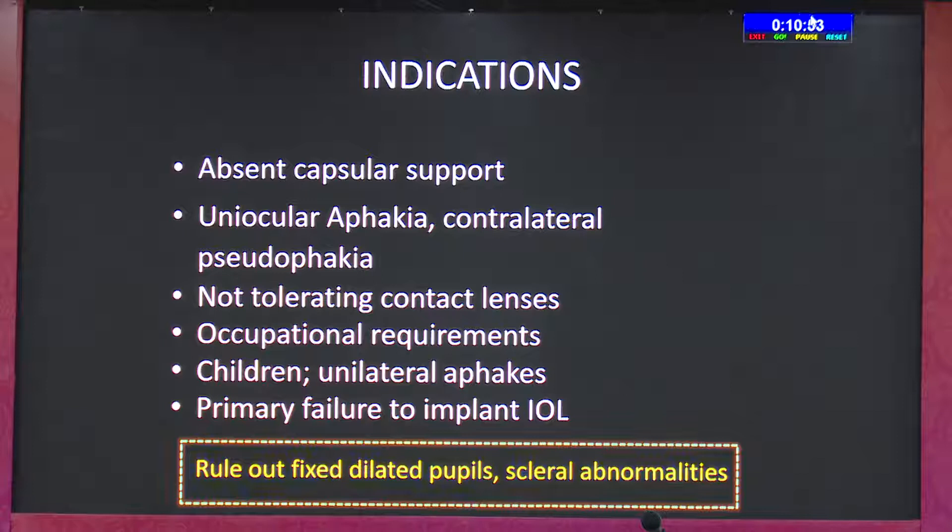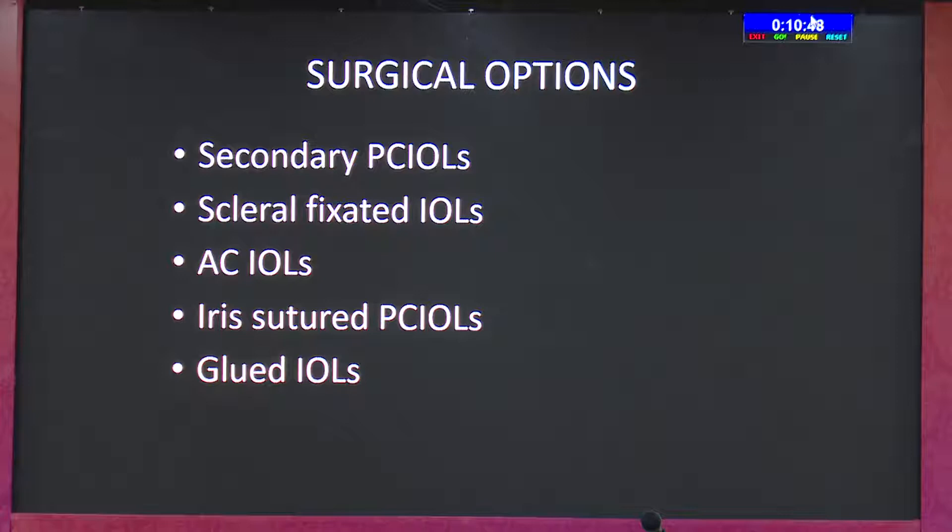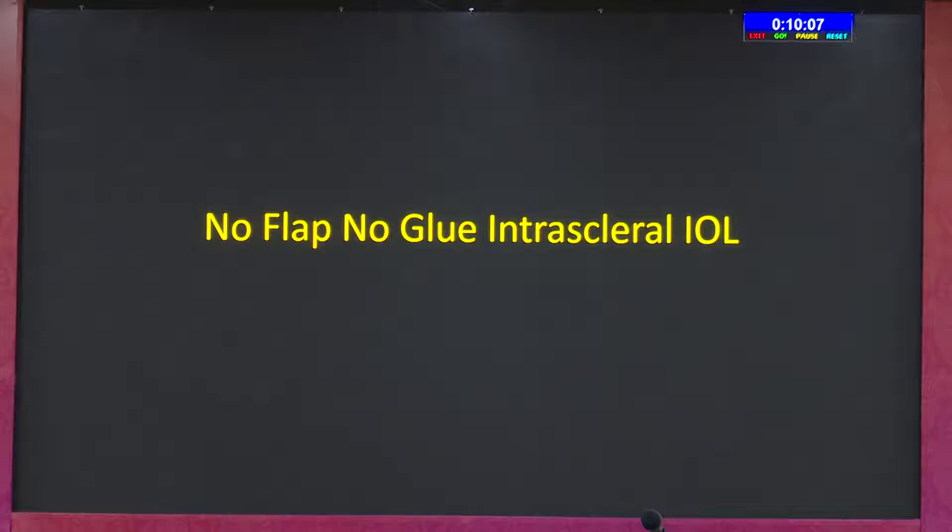Dr. Ritesh has discussed the surgical options we have in case of aphakia, either because of nucleus drop. We go for secondary PCIOL — this is my most preferred technique if there is no capsular support. If there is adequate capsular support, even 2 to 2.5 mm, my first choice is keeping the lens in the sulcus, which is more physiological and less dramatic. We don't prefer AC IOL, and I am not a great fan of iris fixation because we've seen a lot of iris-fixated lenses dislocating over time.